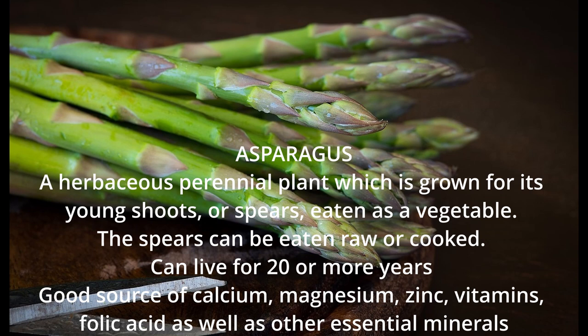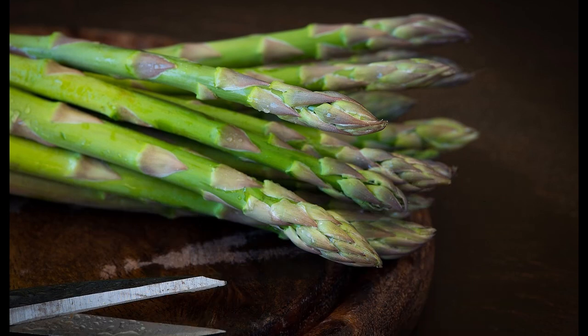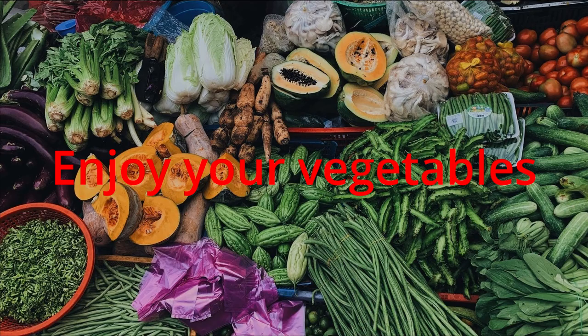Asparagus is a good source of calcium, magnesium, zinc, vitamins, folic acid, as well as other essential minerals.